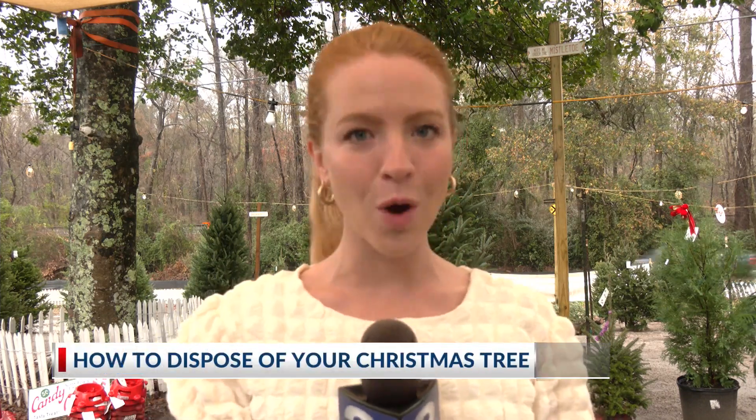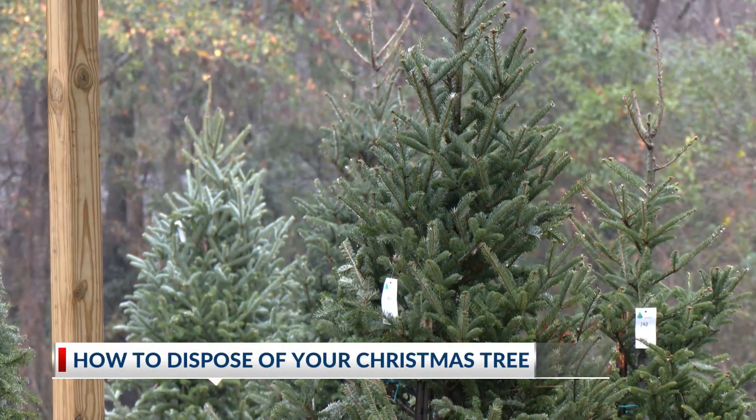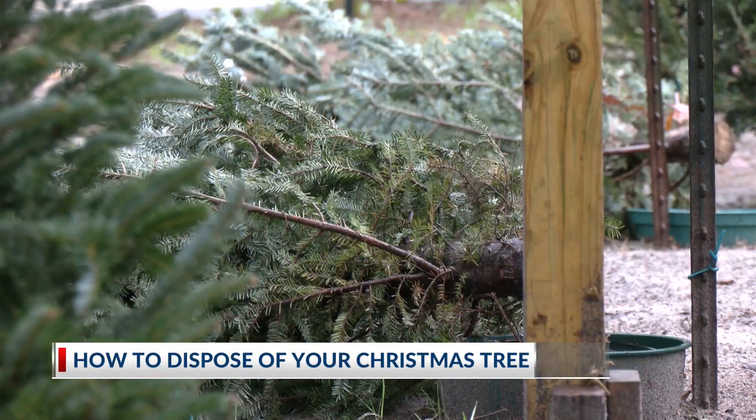Now that Christmas is officially over, it's time to start thinking about taking your Christmas tree down. One Christmas tree lot in Somerville says they want to make sure everyone is doing it safely. Christmas has come to an end and for some people that means saying goodbye to their tree until next year.